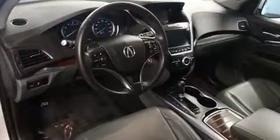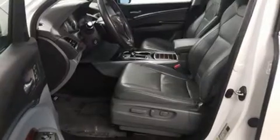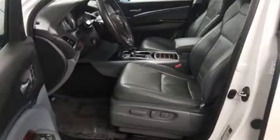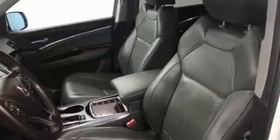Third-row seats expand the maximum passenger capacity to seven. You and your passengers will enjoy the stereo system, which includes a CD player with MP3 capability and ten speakers, providing excellent sound throughout the cabin.